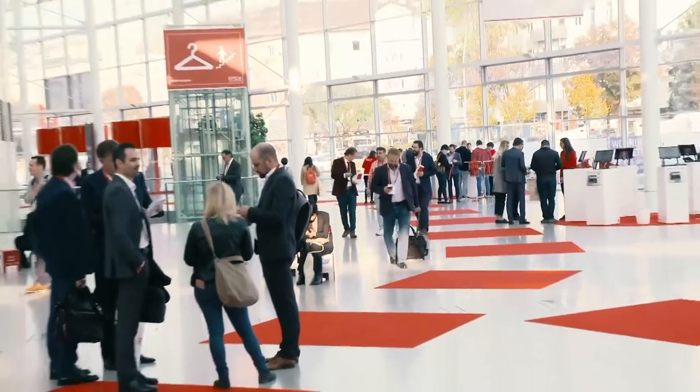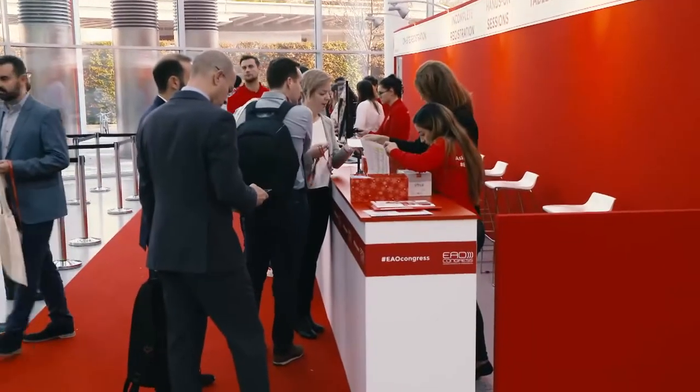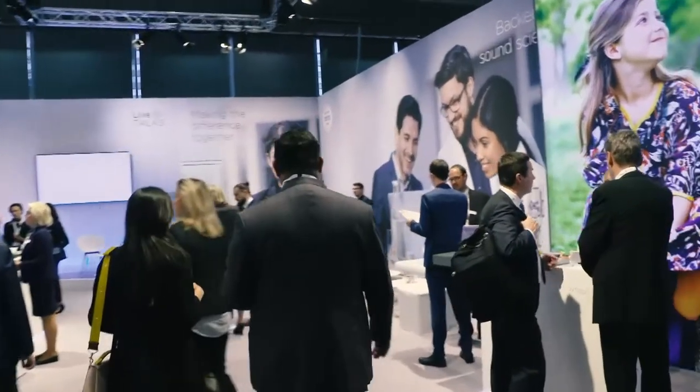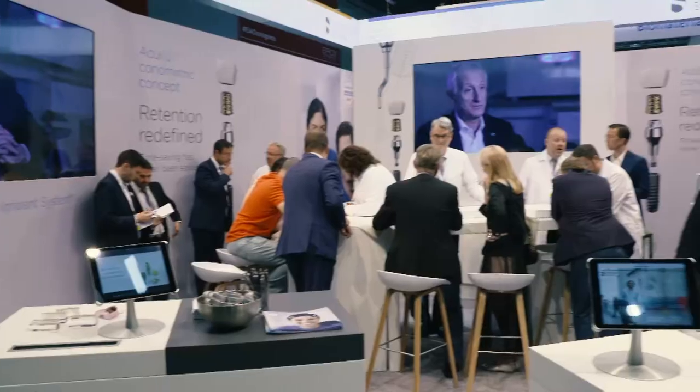Welcome to the broadcast of Dentsply Sirona Implants Live Talks, airing directly from EAO in Vienna. This is the first of three live sessions today, featuring guest interviews mixed with updates from Dentsply Sirona Implants. Later, for the first time ever, we will broadcast directly from the Dentsply Sirona Implants corporate forum inspiration talks, covering topics such as a new innovative solution for friction-retained implant crowns and digital implant workflow. My name is Mia Jensen, senior manager in clinical affairs at Dentsply Sirona Implants, and I will guide you through Live Talks today.